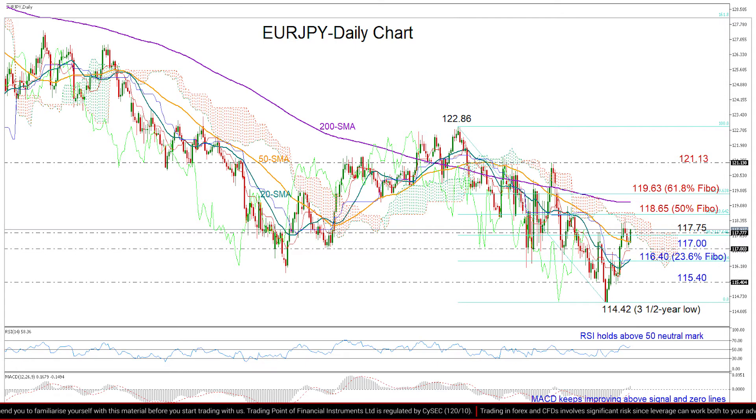If this is the case, then the 61.8% Fibonacci could be the next target at 119.63, a break of which could open the way towards the March peak of 121.13.